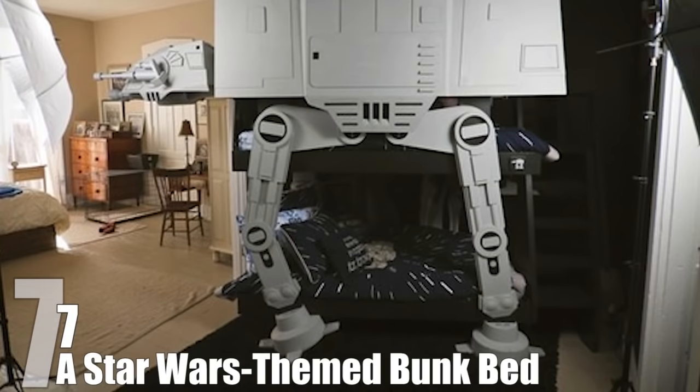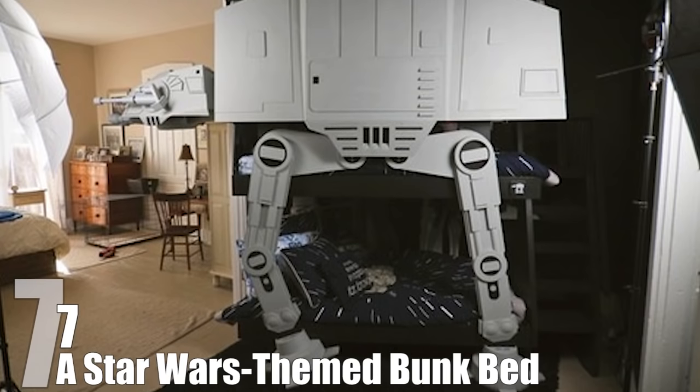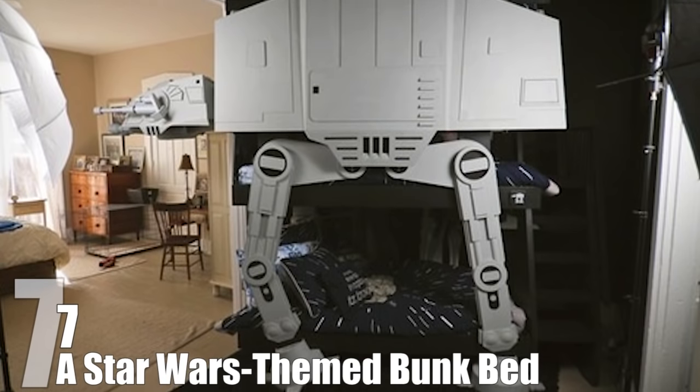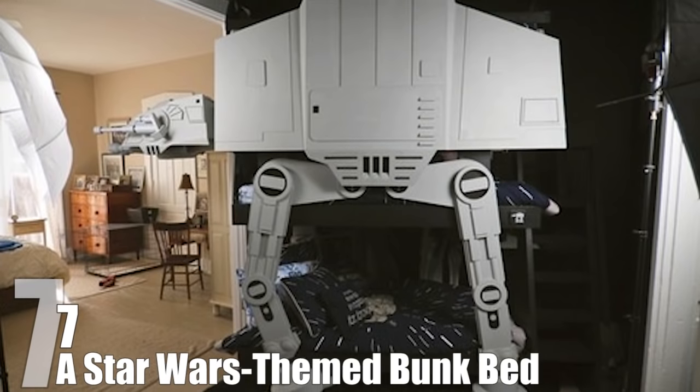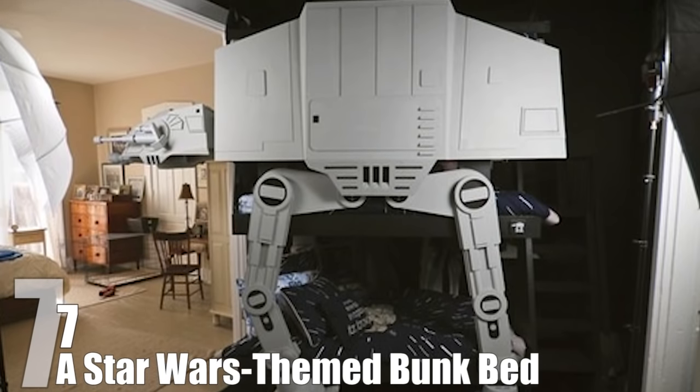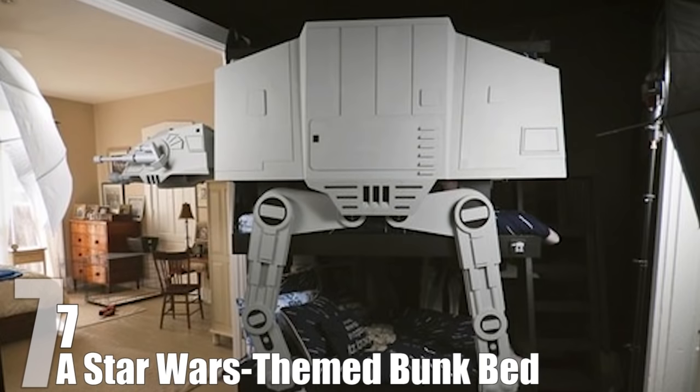Number 7: A Star Wars-Themed Bunk Bed. A Gizmodo reader by the name of Jonathan had a problem. His mom moved into a new house with limited space and needed help setting up a bedroom where her grandchildren could visit and not be bored out of their minds. So Jonathan built her a triple bunk bed in the shape of an Imperial walker from Star Wars.